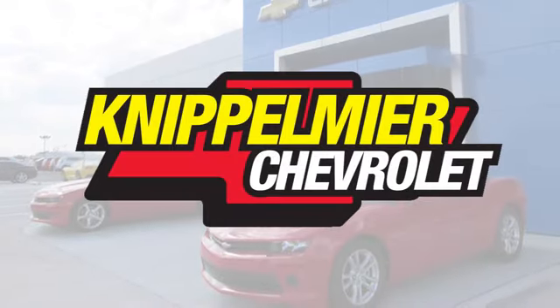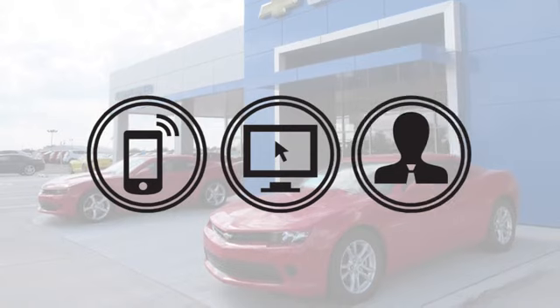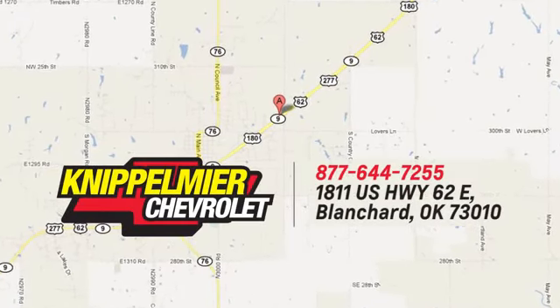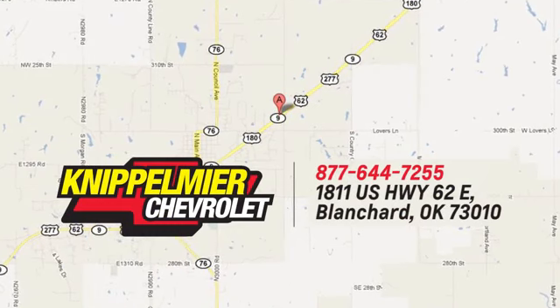We do business a better way at Knippelmeyer Chevrolet. Call, click, or stop in today. We're conveniently located on East Highway 62 in Blanchard, Oklahoma.